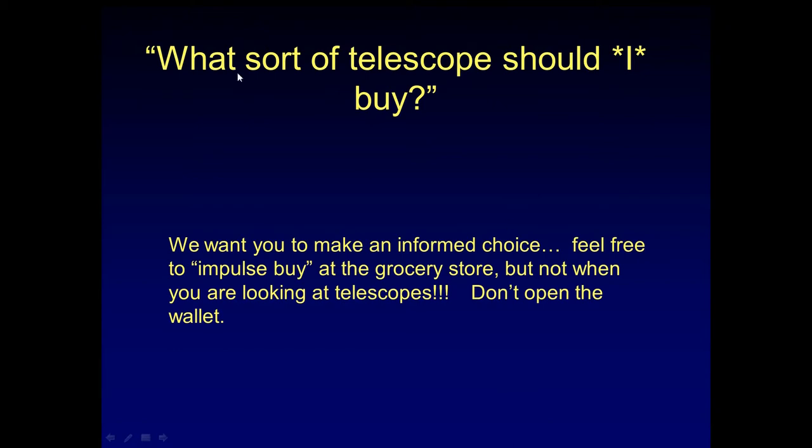The question we get a lot is, what sort of telescope should we buy? And that's kind of like asking somebody to buy a car for you. You may have your heart set on an F-250, and they're going to come back and suggest a smart car. That's probably not quite what you're looking for. So as I said, this needs to be an informed and personal choice.